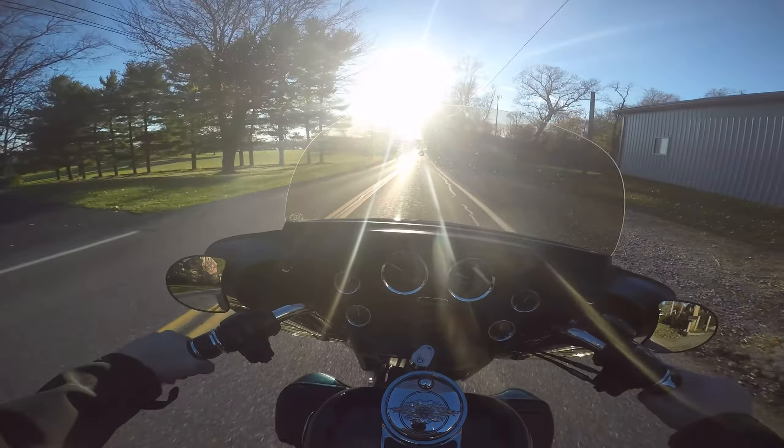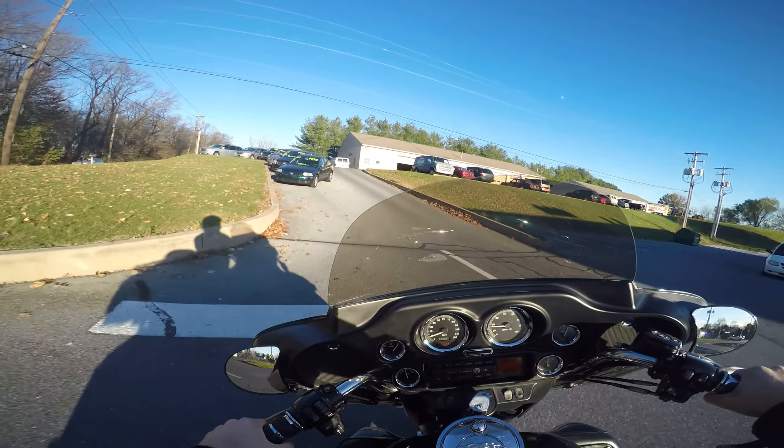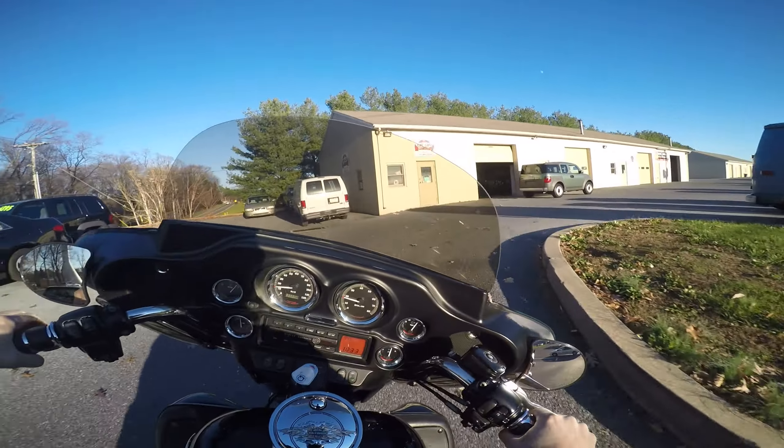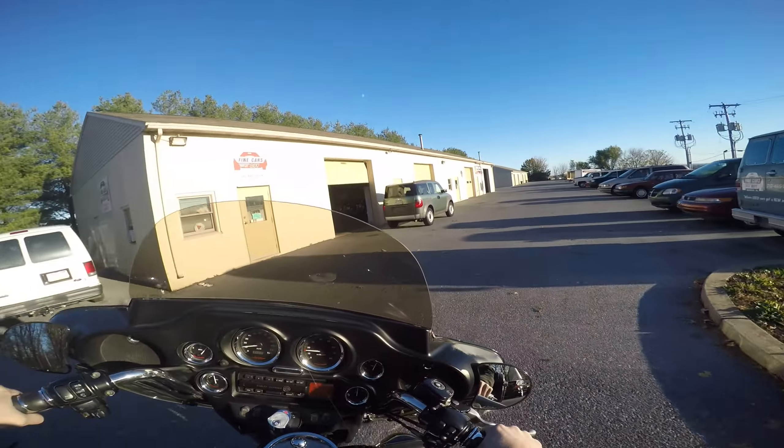This guy rode this bike well and he probably spent around $10,000 doing the S&S top end — that's no joke. What a cool ride. If you're looking for a bike to really impress your friends, maybe all your buddies have CVOs or something like that — you come out with this thing, very impressive. Check out the other walk-around video.